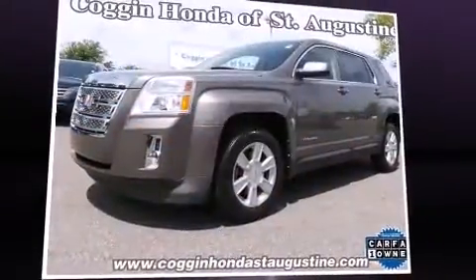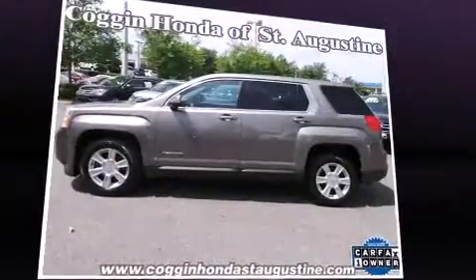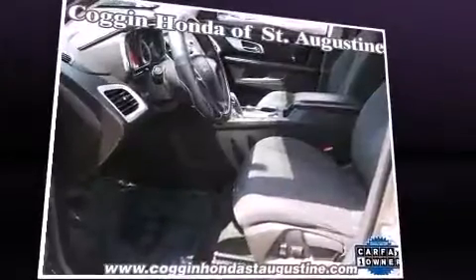Discerning drivers will appreciate the 2010 GMC Terrain. Under the hood, you'll find a four-cylinder engine with more than 170 horsepower. And for added security, Dynamic Stability Control supplements the drivetrain.